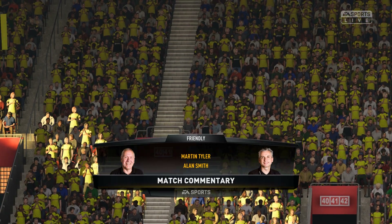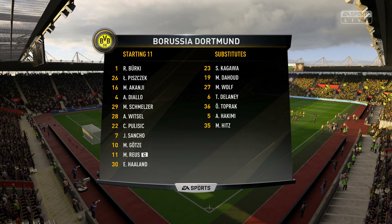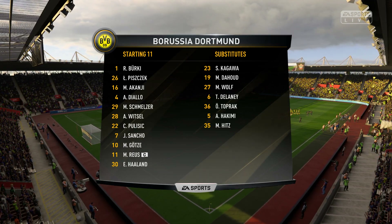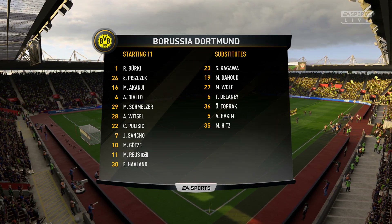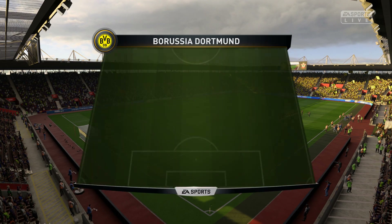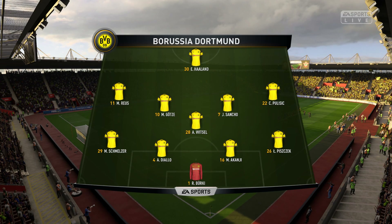This match features Borussia Dortmund against Barcelona. This is the Borussia Dortmund line-up. A different kind of approach from this side, I think. They will get men behind the ball, they will make it difficult for the opposition to score. It's that old-fashioned art, quite often ignored, of defending — of just resolutely sitting in there and seeing what you can get on the break.